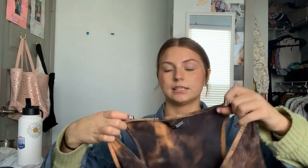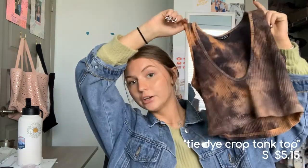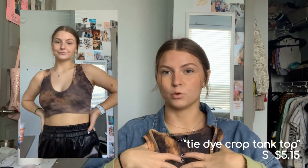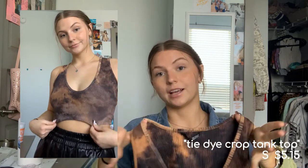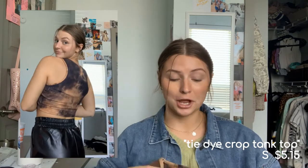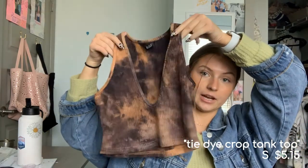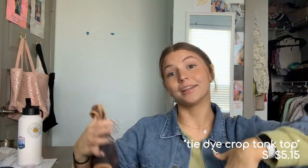Next is a tie-dye brown tank top. I got a small but I probably could have gone extra small — I just wish it was more tight so it would flatter the chest a little better. But I really like the colors and the cut, which I think is really flattering especially if you have more to work with. Very cute.